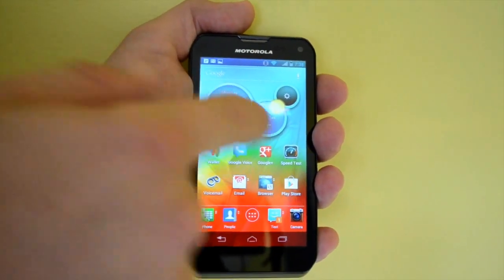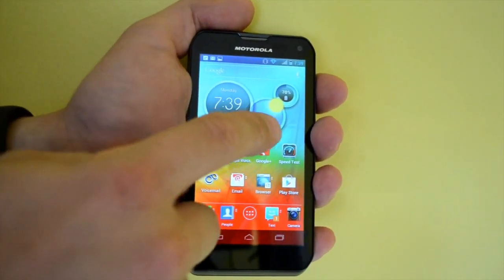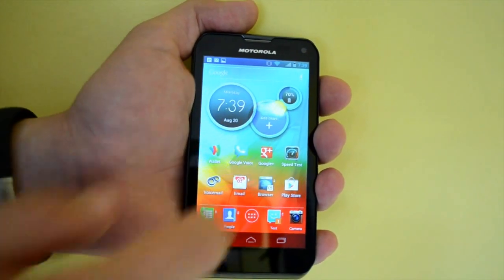The circles widget up here at the top allows you to flip through and see different information. By default you'll see the time, your local weather, and battery life.